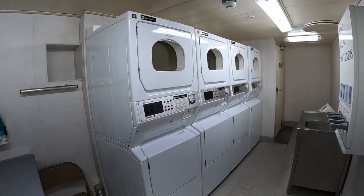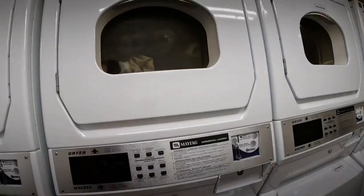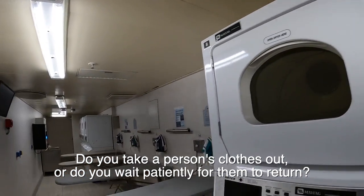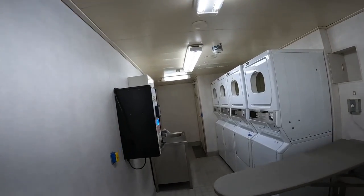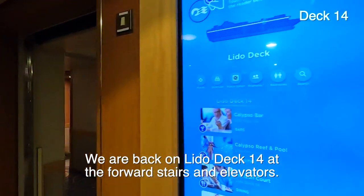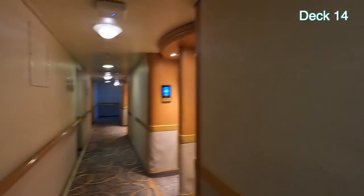That brings up the issue — if all machines are being used but one has ended its cycle, do you take the clothes out and put yours in, or do you leave them? We're forward and there are cabins here forward. Let's head aft.